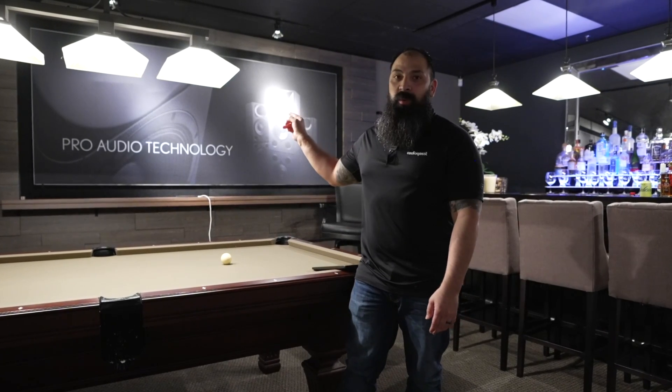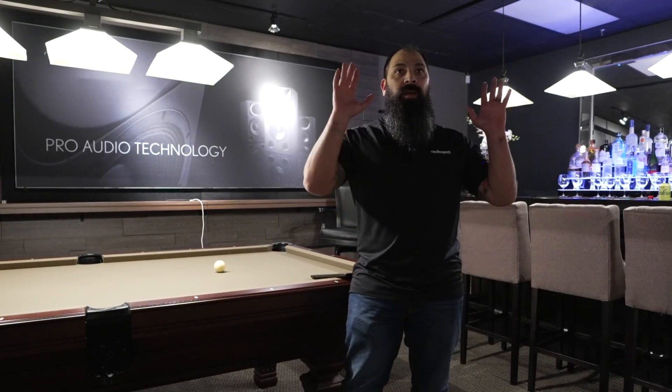We're going to let you guys know about the downstairs area, also their other company called Theory. And then we're going to be talking about this room that I'm standing in right now. We'll do it right after the intro.